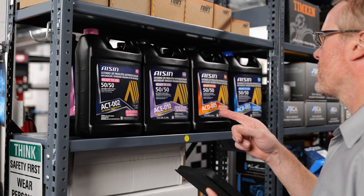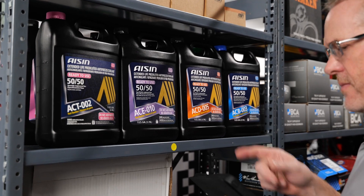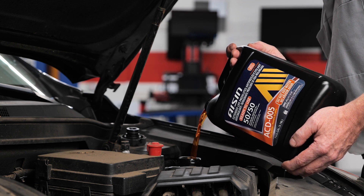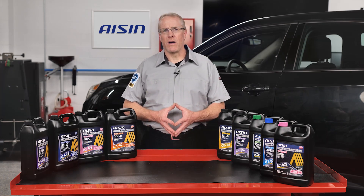Pink is for older VWs, violet for all since 2008, orange is for GM, blue is for Nissan. The color of a coolant can indicate what type of coolant was in the cooling system in the past, but now it is not that easy with a different variety of possible coolant colors.